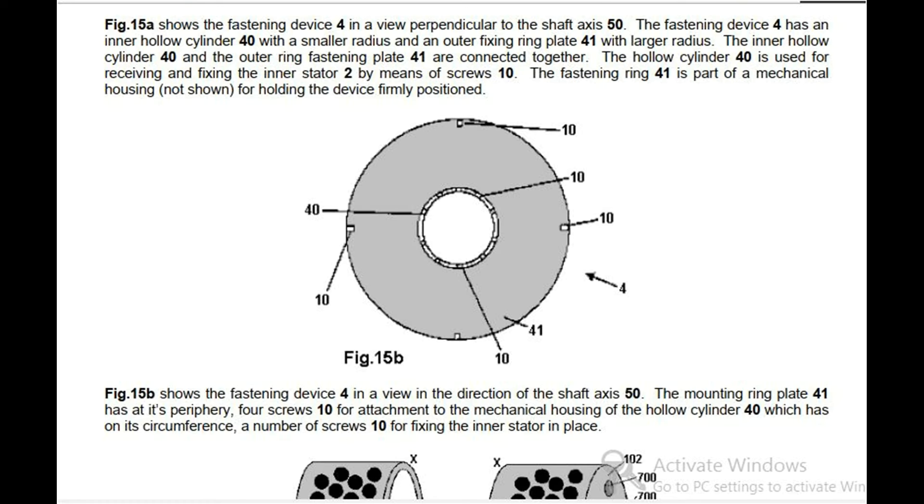FIG 15A shows the fastening device 4 in a view perpendicular to the shaft axis 50. The fastening device 4 has an inner hollow cylinder 40 with a smaller radius and an outer fixing ring plate 41 with larger radius. The inner hollow cylinder 40 and the outer ring fastening plate 41 are connected together. The hollow cylinder 40 is used for receiving and fixing the inner stator 2 by means of screws 10. The fastening ring 41 is part of a mechanical housing for holding the device firmly positioned. FIG 15B shows the fastening device 4 in a view in the direction of the shaft axis 50, with the mounting ring plate 41 having at its periphery 4 screws 10 for attachment to the mechanical housing.